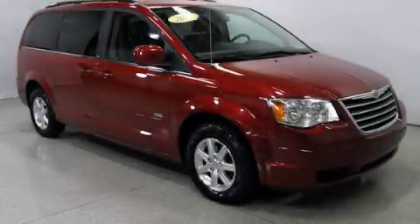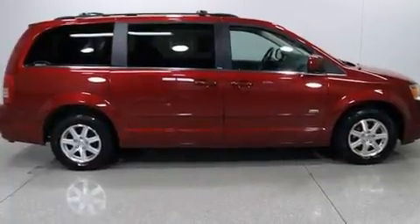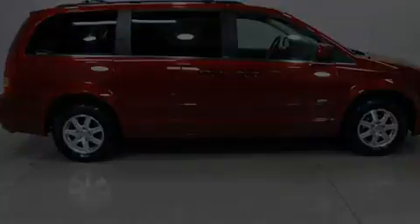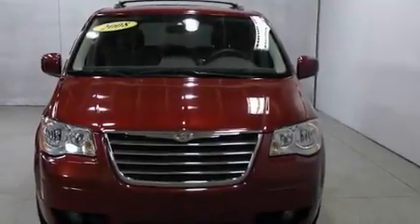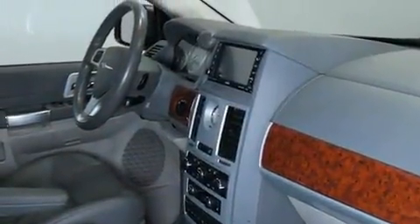This is a 2008 Chrysler Town & Country, designed with features that accommodate. Its top features include adjustable driver pedals, a power driver's seat, a power rear lift gate, a CD player, a leather-wrapped steering wheel, and a security system.